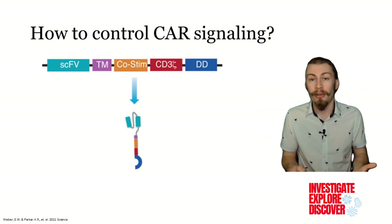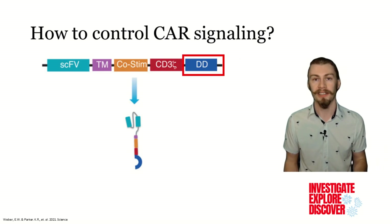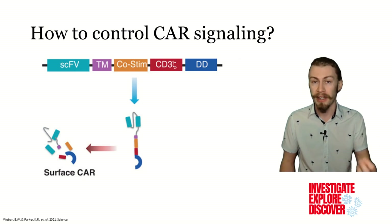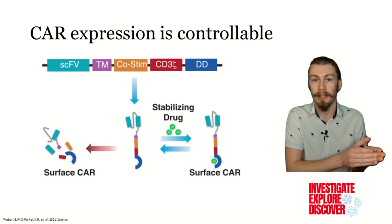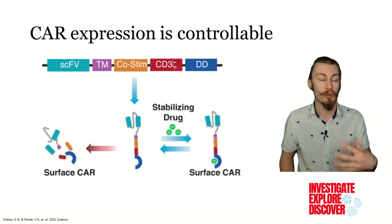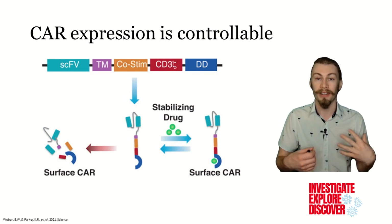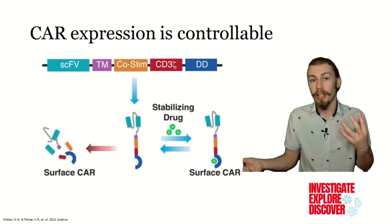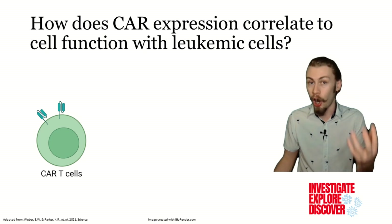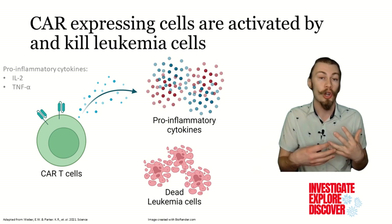So they designed their own receptor against leukemia cells, and they included one essential piece: a destabilizing domain. This causes the CAR to not be expressed unless it is in the presence of the stabilizing drug Shield-1. Removal of the stabilizing drug led to a rapid decrease in CAR expression, which was reversible with the addition of the drug once more. To determine the dynamic range of CAR expression and assess the relationship between CAR expression and function, the authors co-cultured these CAR T cells with leukemia cells and found that the CAR T cells were able to be sufficiently activated and kill the cancer cells they were in contact with.